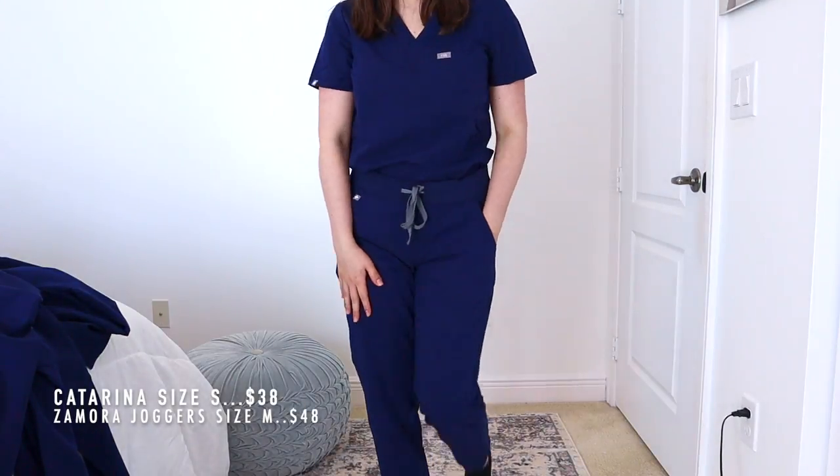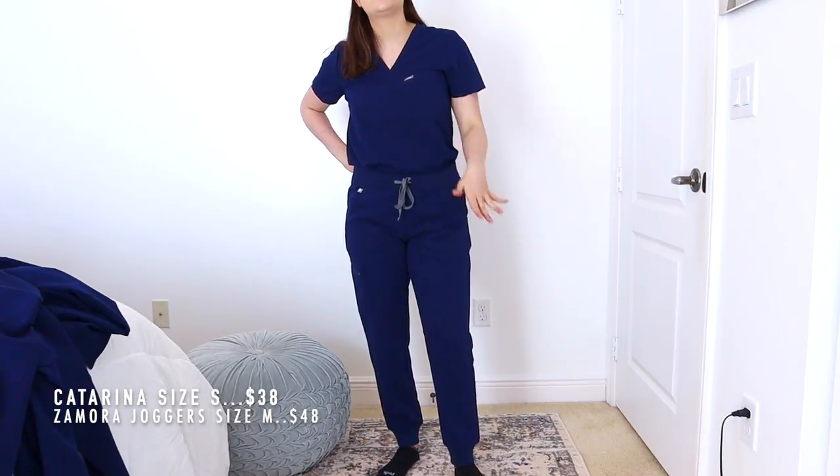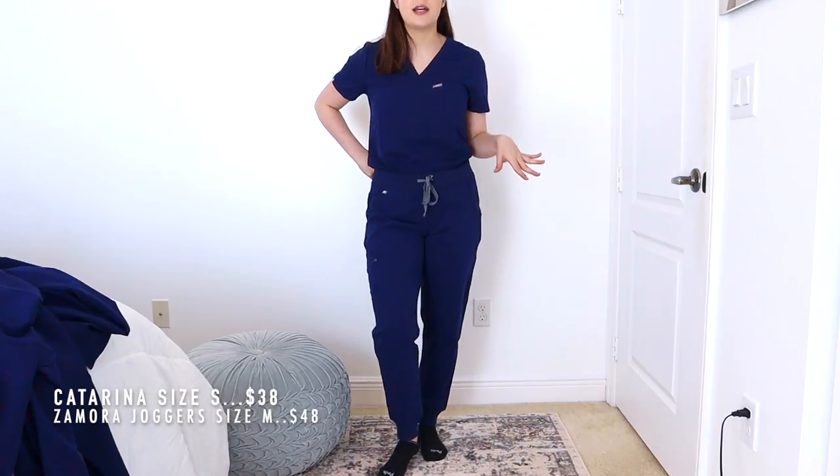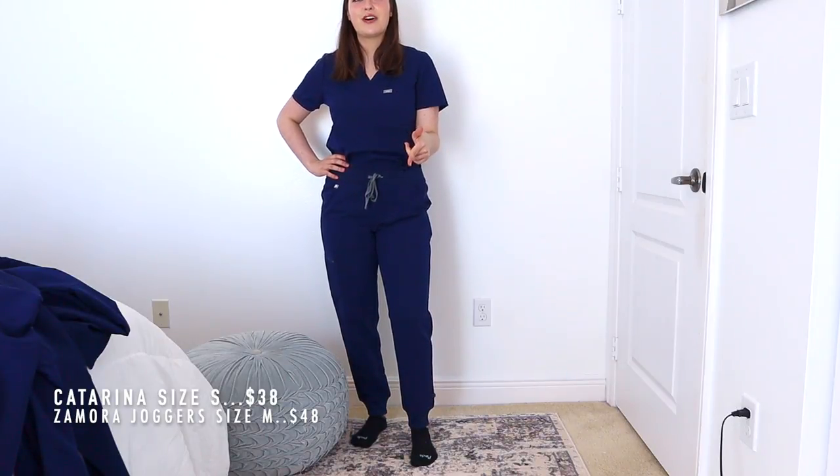If I had to choose between the Cade pants and the Zamora Joggers — the joggers feel more fashionable right now, but the Cade pants have a more relaxed, pajama-like fit. I'll have to watch the video back to decide. Let me know in the comments which outfit or pants you like best — it'll help me a lot. Also let me know which FIGS you love or plan to buy. Anyway, that's it for the review — give this video a thumbs up, hit subscribe, and I'll see you next Saturday!